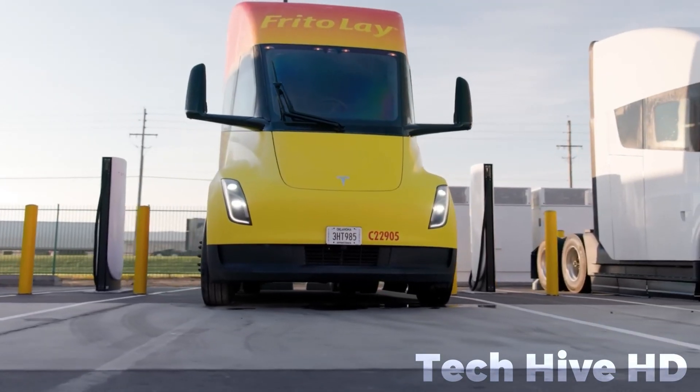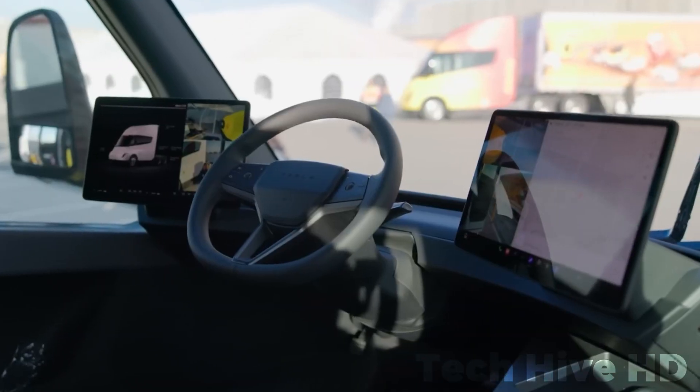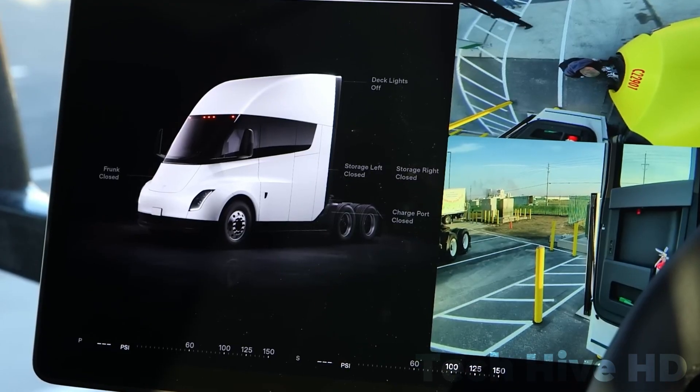Safety features are a top priority. Advanced safety systems work seamlessly with the motors and brakes, ensuring traction and stability in all conditions. The central seating position provides excellent visibility, and its all-electric architecture minimizes the risk of rollovers and cabin intrusion in accidents.